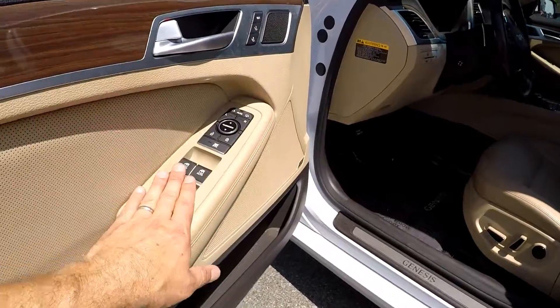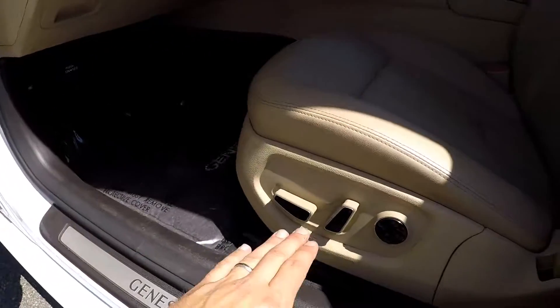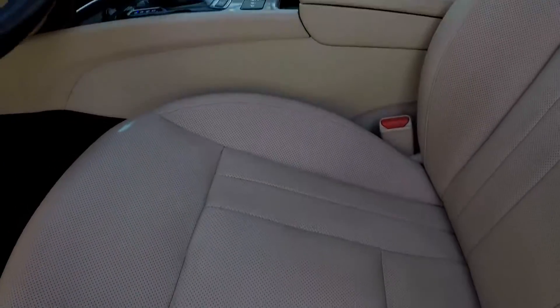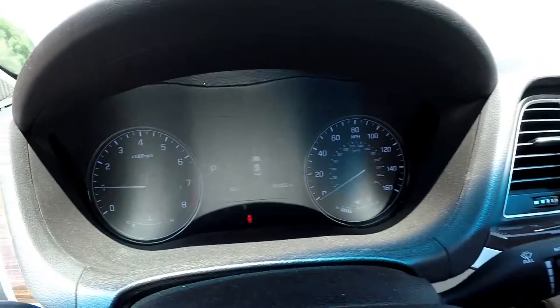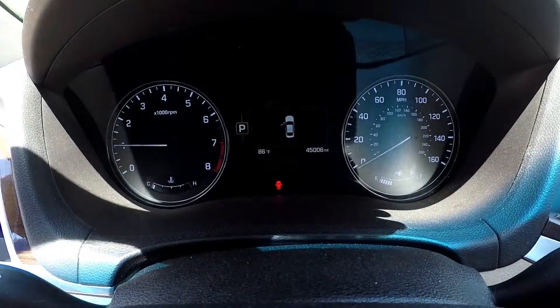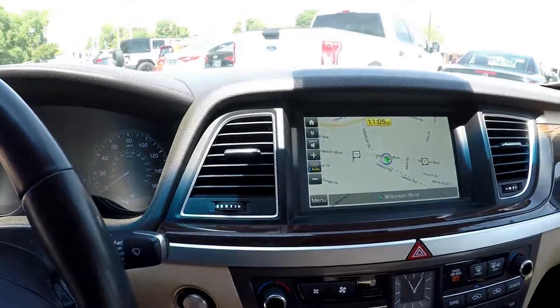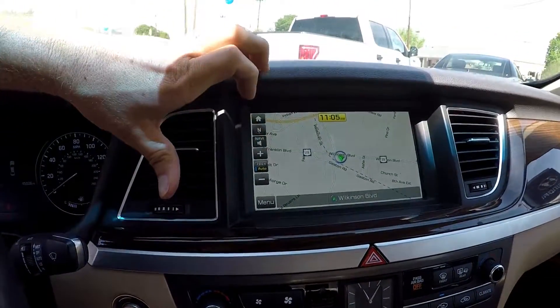Looking inside the vehicle — full power windows and locks. Full power for the driver's seat as well as some memory settings. You do have perforated tan leather seats. 45,006 is your current mileage. You've got AM, FM, navigation, and satellite radio.